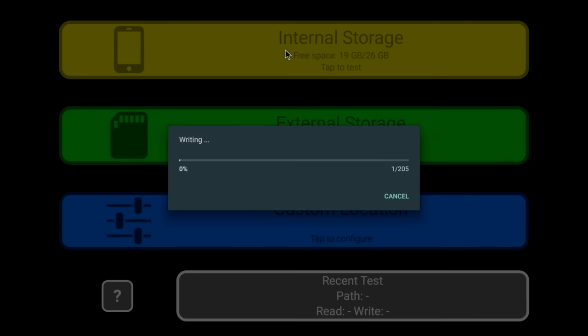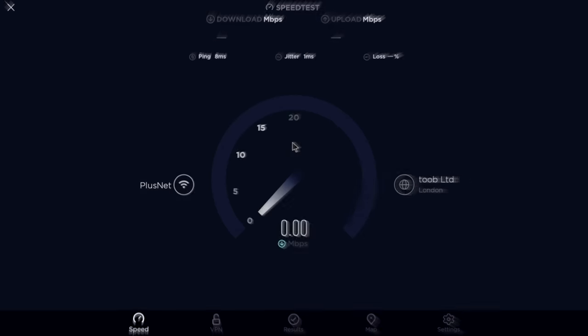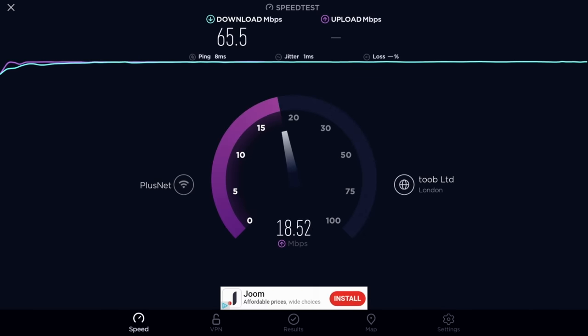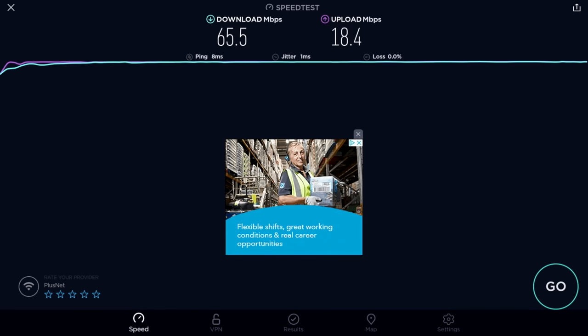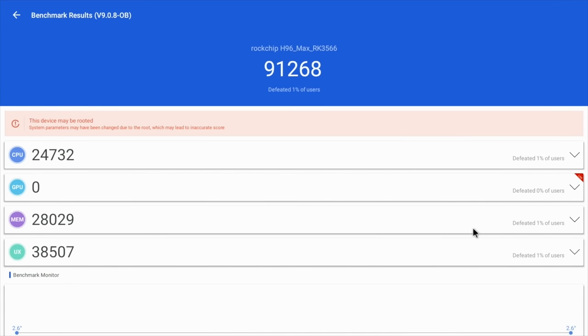The internal disk speed results show 160 megabytes per second read and 104 megabytes per second write. In the Wi-Fi speed test we achieved download speeds of 65 and upload speeds of 18 megabits per second — our current top broadband speed is between 65 to 67 megabits per second. Moving to benchmarks: Geekbench multi-score of 410, and in Antutu we achieved 91k.